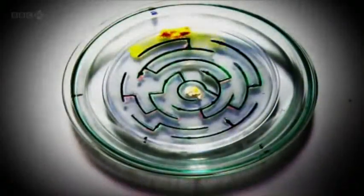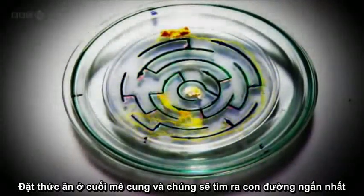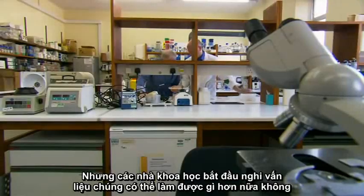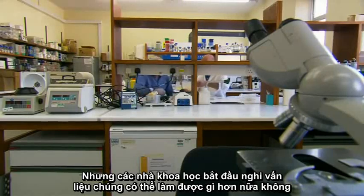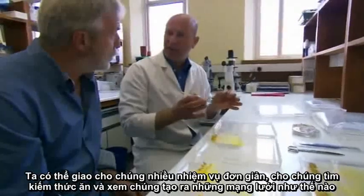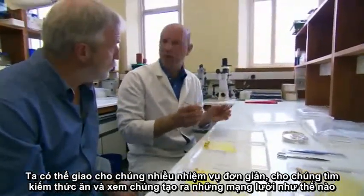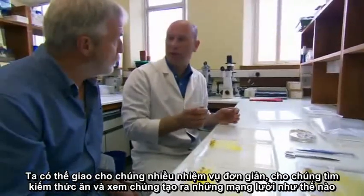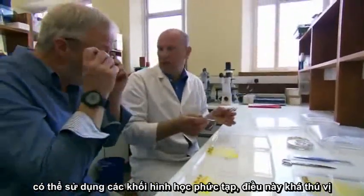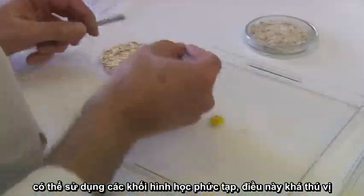Put food at the end of a maze and the slime mold will find the quickest route through. But scientists started to wonder if the mold could do more than just perform clever tricks. You can set them lots of little tasks and allow them to forage and connect up little food sources to see what sort of network they would make.